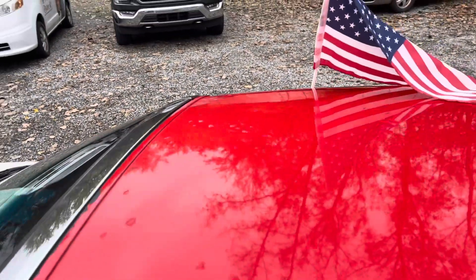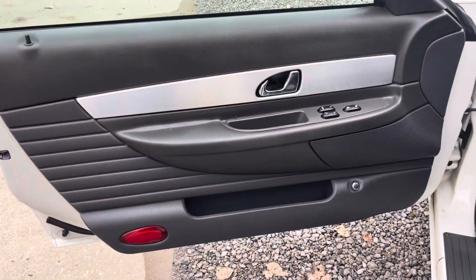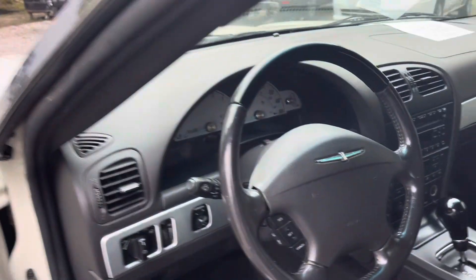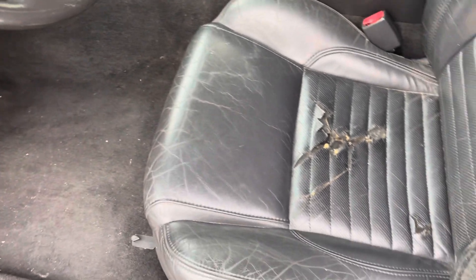The top has definitely got some defects on it. And this is what we're talking about with the seats.